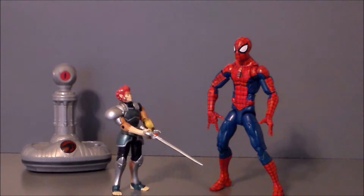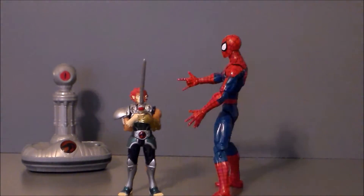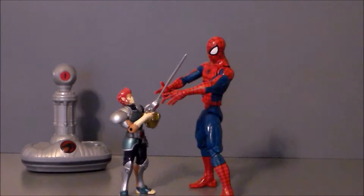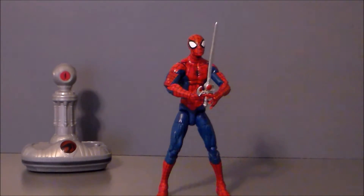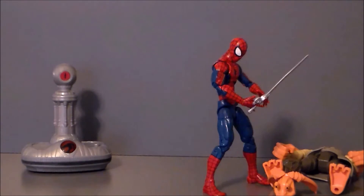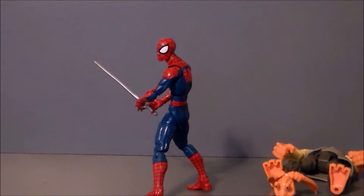Hey, kid, why are you fapping it in the corner? I'm practicing with my sword! No, you're not! You're jerking it in the corner to this penis! Get out of here! And give me that pocket knife while you're at it! Oh, this thing's pretty cool! Hey, what you got there? You suck! Wasn't there something in the corner?